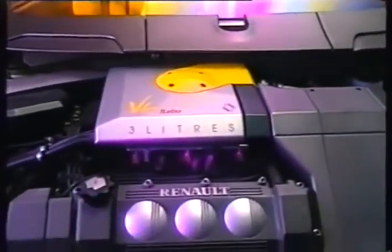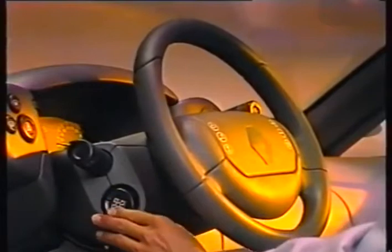Under the bonnet is a 3.0-liter V6 turbocharged engine developing 250 brake horsepower. The engine and electronic control system are tuned for a wide spread of torque rather than maximum power, which allows for higher top speeds.